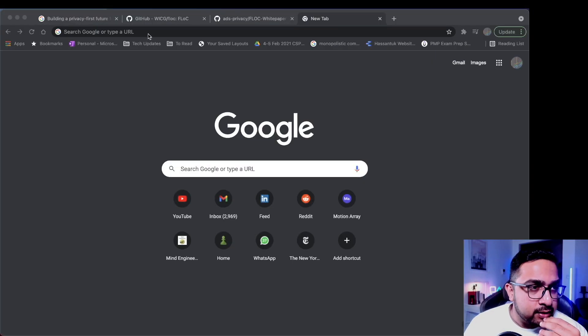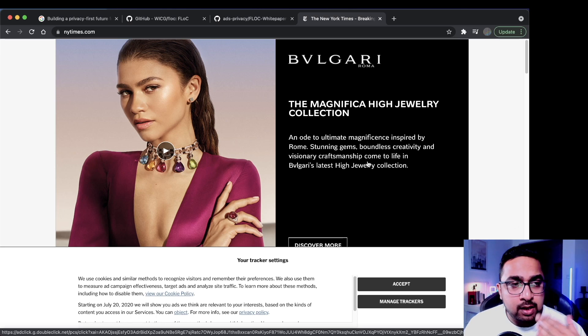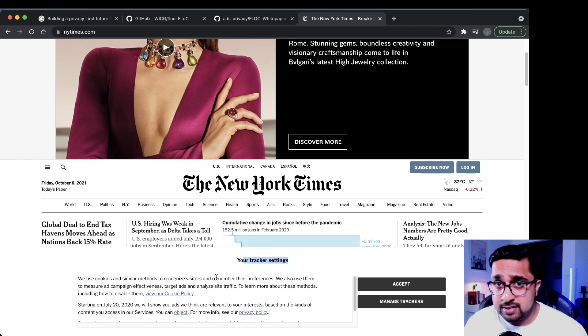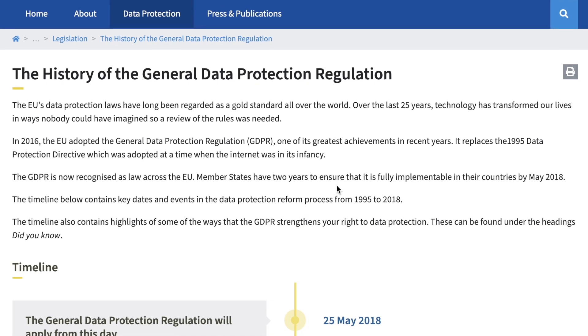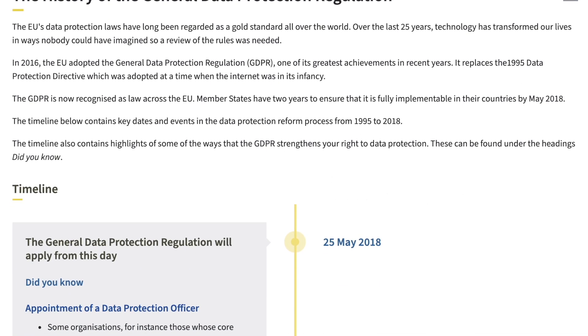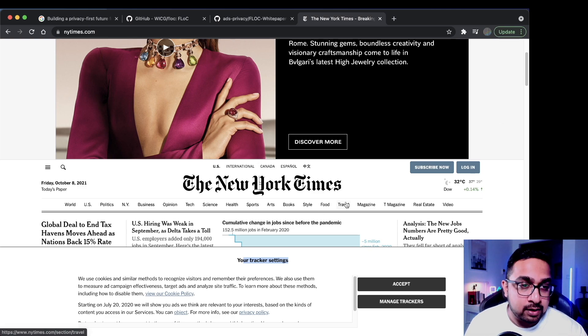Let me show you. Let's go to NY Times. So yeah, I'm getting pushed this jewelry ad because of course I'm a connoisseur of precious stones. Clearly. A terrible profile. On the bottom you see your tracker settings from NYT and this is their notice. Most times what happens is we mindlessly click accept because they make it annoying so that people don't read and just click accept. This is because the European Union put out GDPR in 2019, which said visitors to the site have to explicitly give consent for cookies to be pushed onto their systems. So websites just made it annoyingly difficult to use the website without accepting.